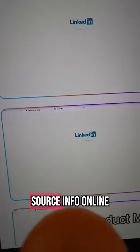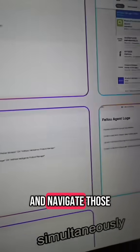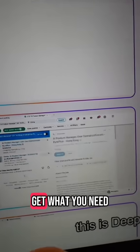Okay, this is wild. I just learned of this AI browser that can actually act on its own and do your work for you. So you can see here that if you've prompted to get some hard to source info online, it will actually open multiple tabs and navigate those tabs simultaneously to get what you need.